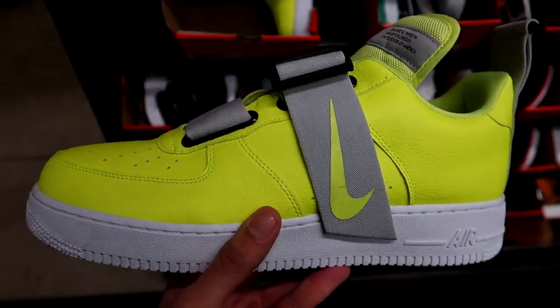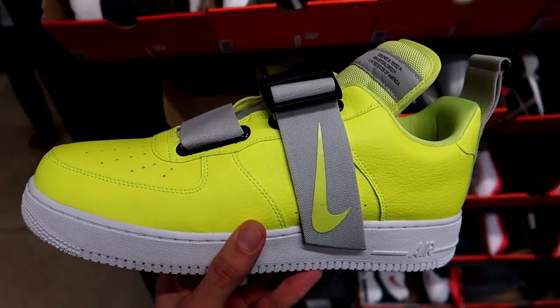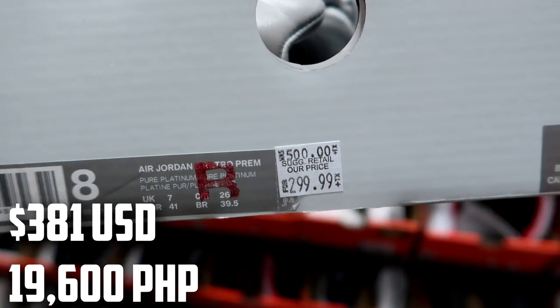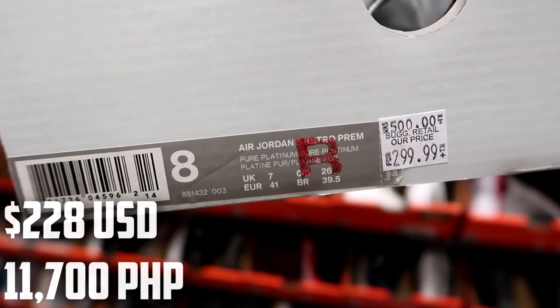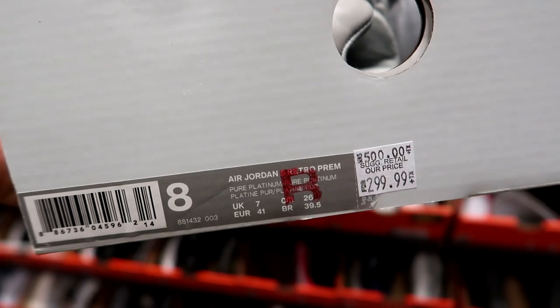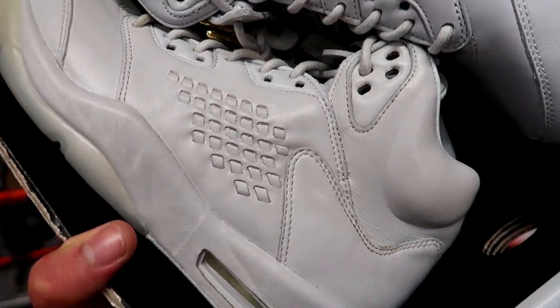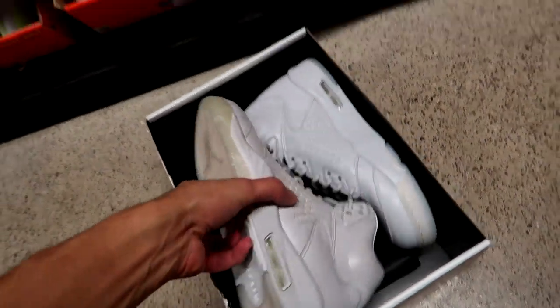This next room might have the biggest price drop here at the Nike outlet today — $200 off on a pair of Air Jordan retros. These used to retail for $500 plus tax and are now going for $300 plus tax, but these are B-grade, meaning there will be some factory flaws.